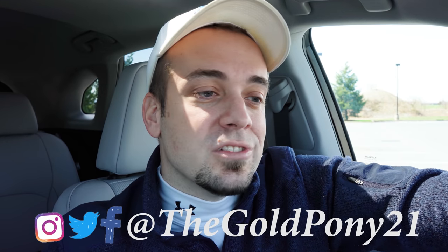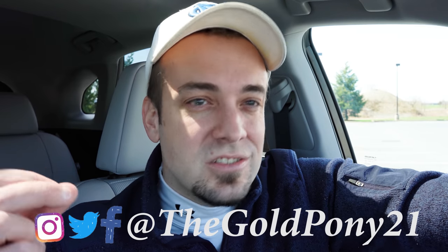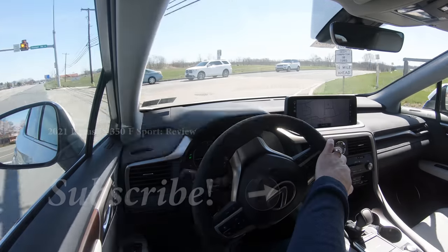Let me know what you think of the RX 350 in the comments below — I read them all. Follow me on social media to see what's coming next before it hits YouTube. Be sure to hit subscribe and the bell notification button if you're into new car reviews. Thanks for watching, and I'll see you guys in the next video. Stay gold!